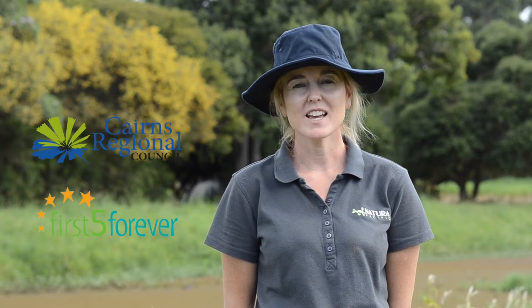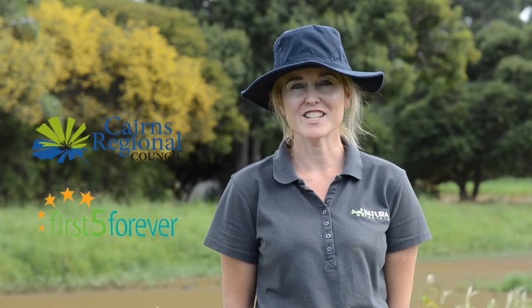Hi again, it's Alisha from Natura Pacific and we are so excited to be working with Cairns Regional Council and the First Fire Forever initiative.